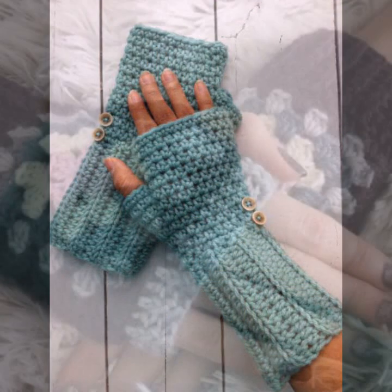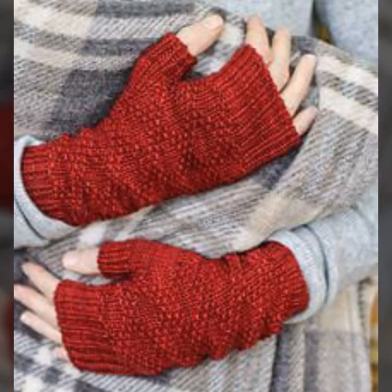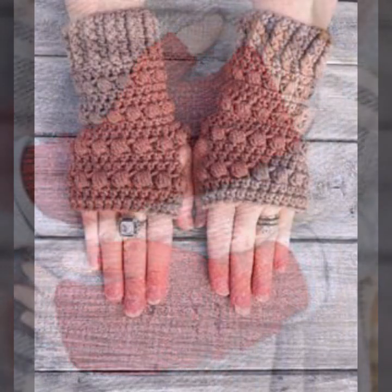If you want to buy these very beautiful woman crochet fingerless glove designs, I will tell you some websites: AliExpress, Daraz.com, Etsy.com, and Amazon.